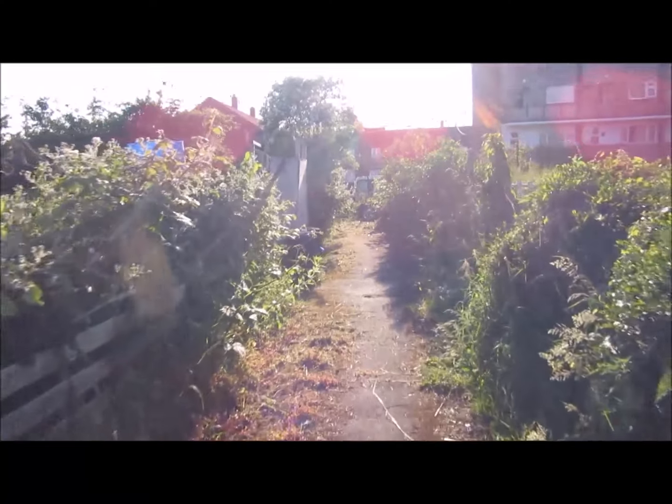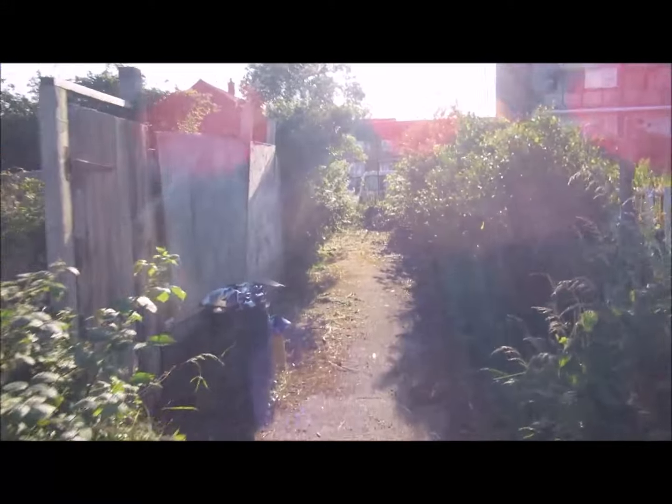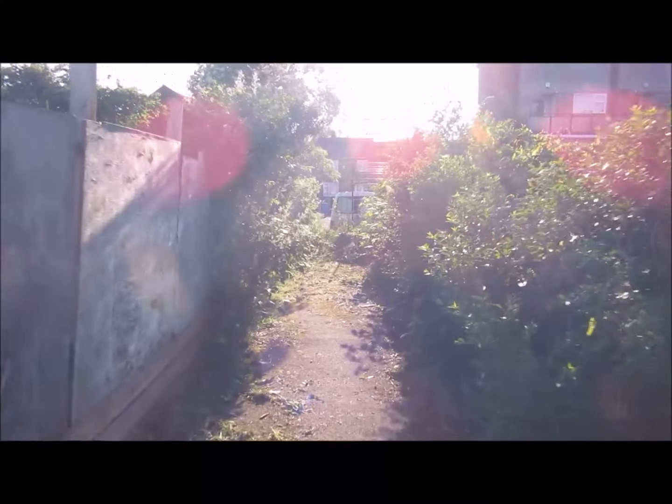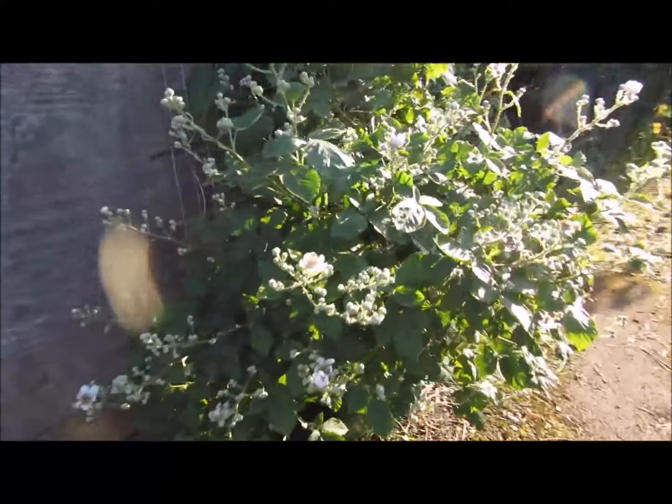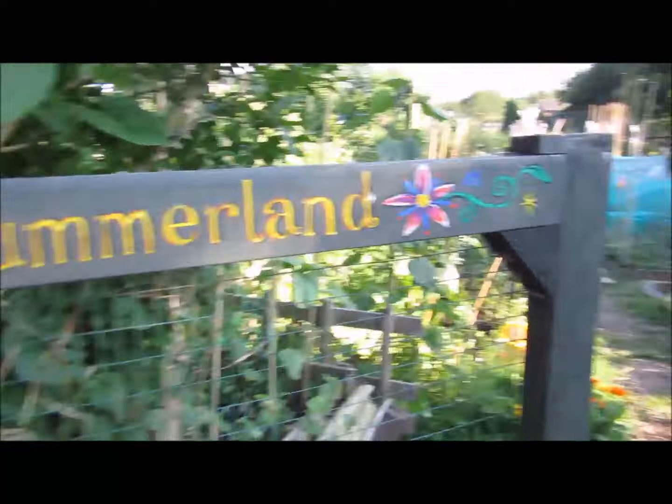I've not done a Summerland video for quite a long time, but here we go - going down to Summerland. Some nice blackberries there. Summerland, hooray!